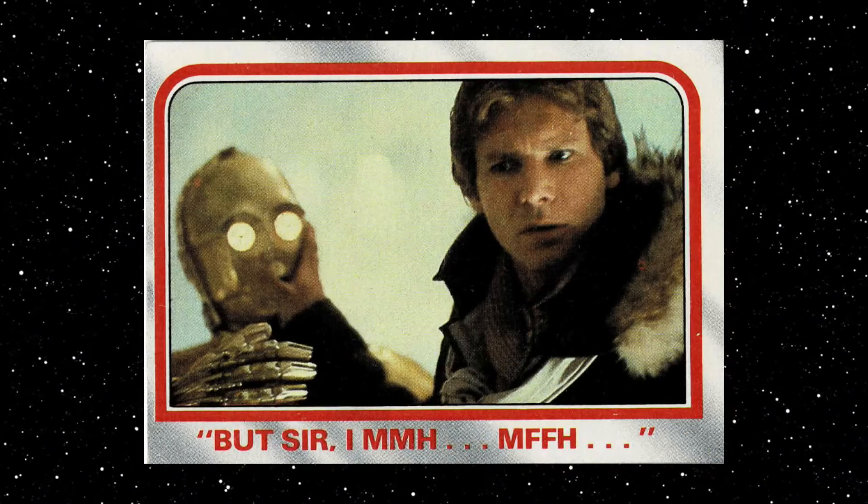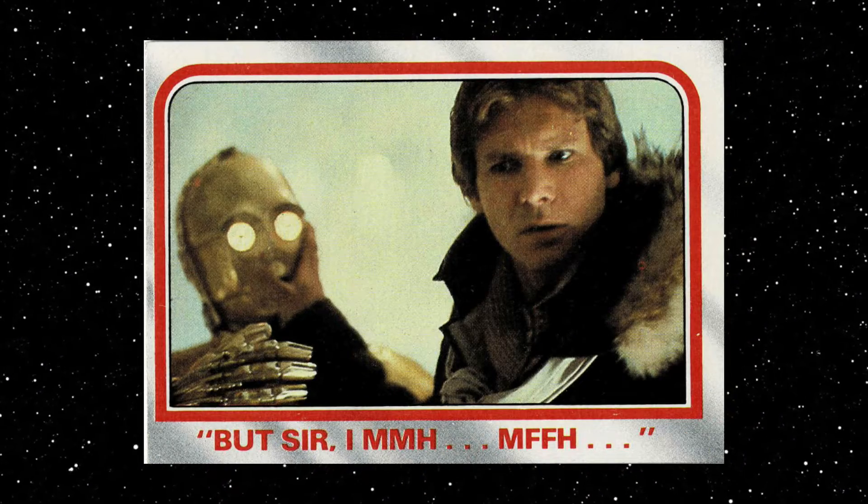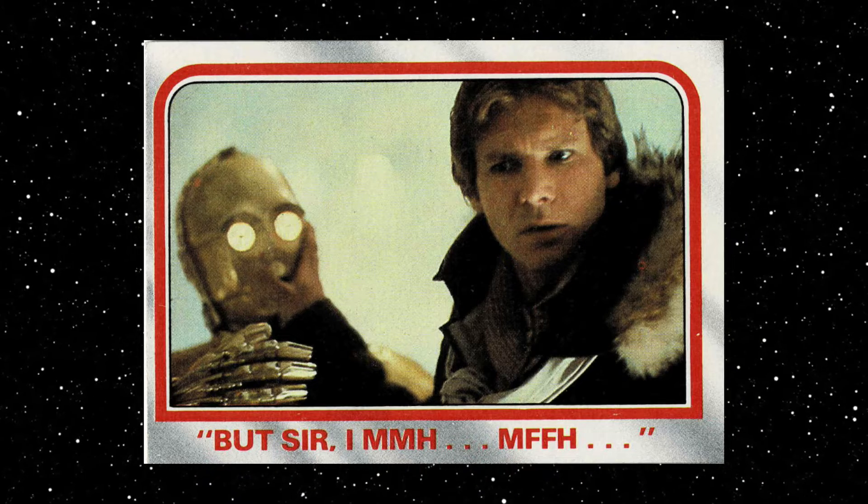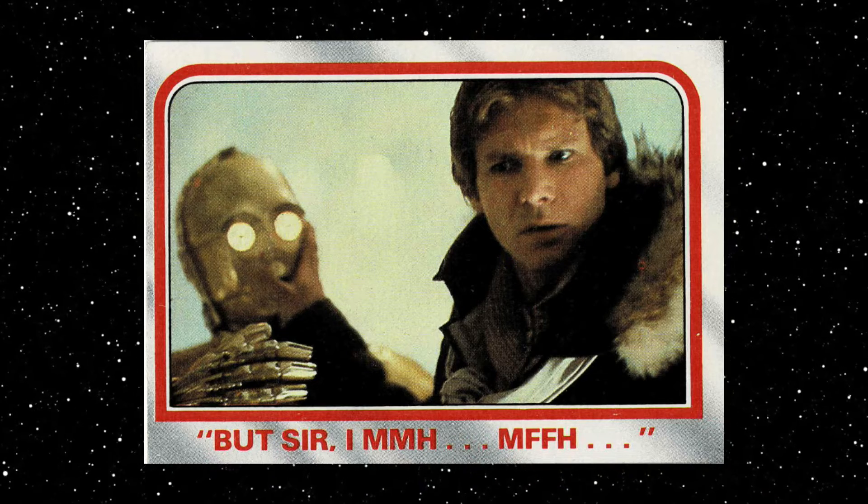The next card is number 22. Let's learn more about the legendary adventures of Han Solo.